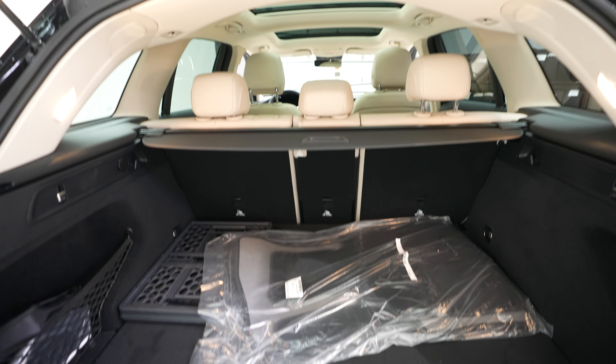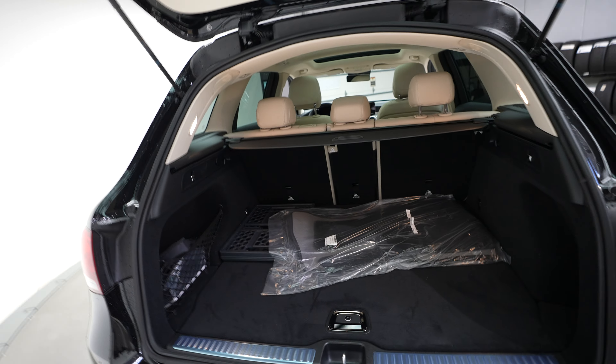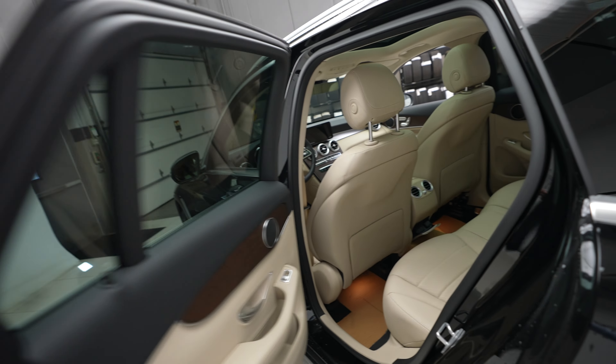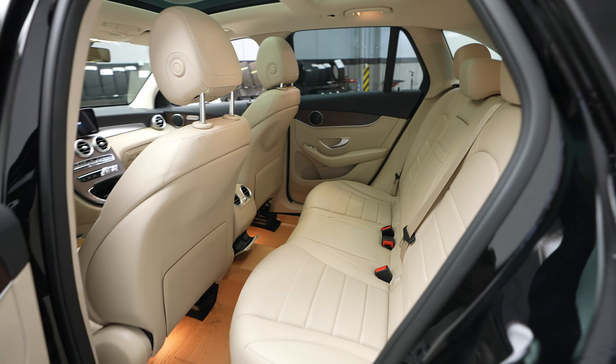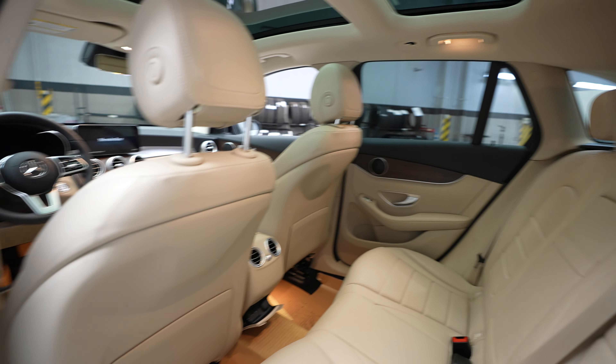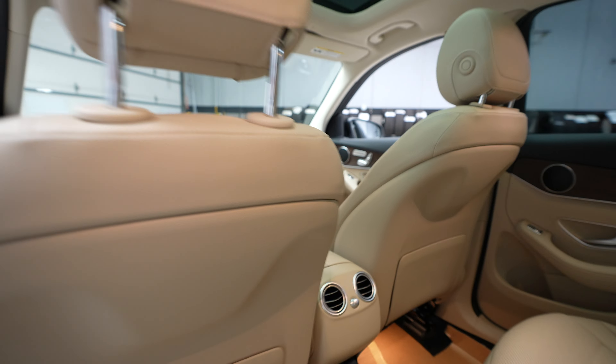Rear seats — and don't mind the cardboard, that's just to protect the flooring there.